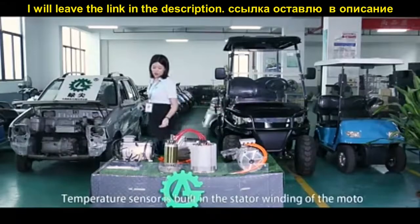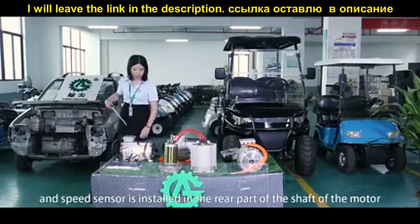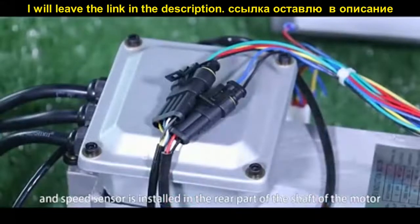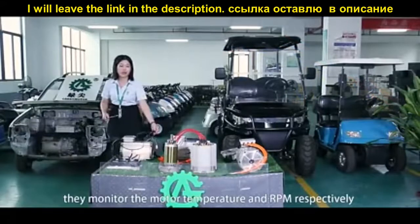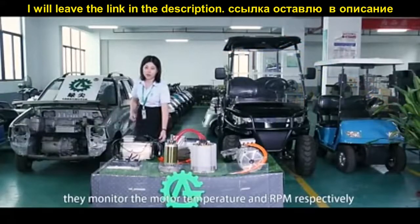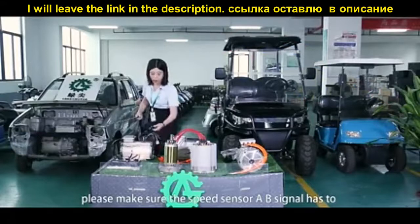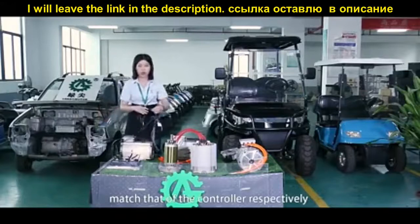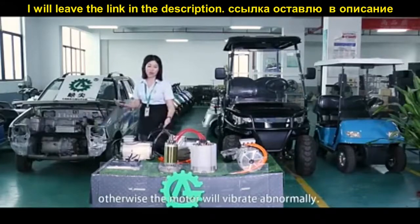A temperature sensor is built into the stator of the motor, and a speed sensor is built into the rear part of the motor shaft. They monitor the motor temperature and RPM respectively. Please make sure the speed sensor matches that of the controller, otherwise the motor will vibrate abnormally.